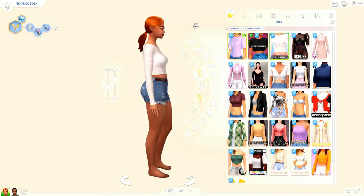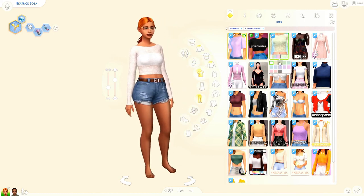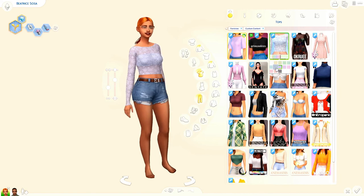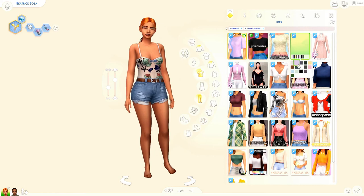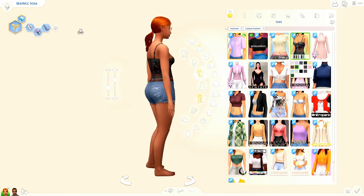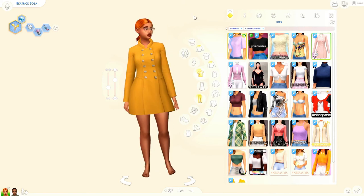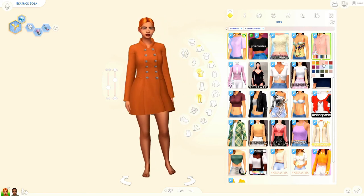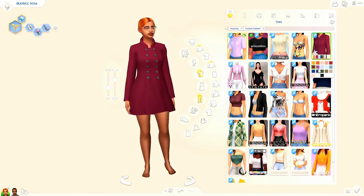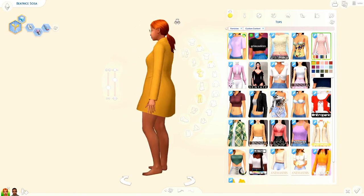I got this cute lacy top with a kind of bandeau bra — I love it so much and the swatches are really pretty. I got this beautiful corset bodysuit by Okay Rue — I love see-through bodysuits and the floral pattern. This long coat is everything I have dreamed of for outerwear — it screams fall vibes and I love fall in person and in the Sims.